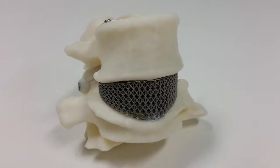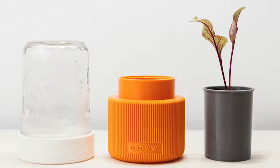A titanium 3D printed spinal cord implant helps Amanda Gorvin with her constant back pain. It's been three months since the surgery and she says that she can do normal activities without crazy pain.